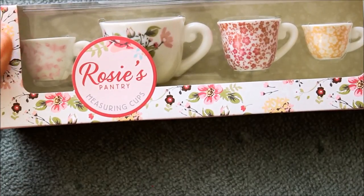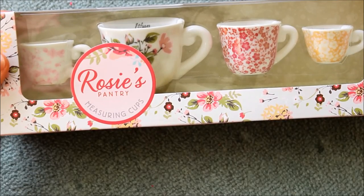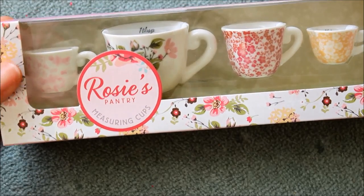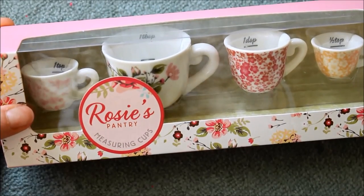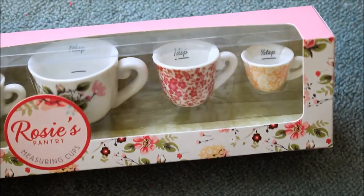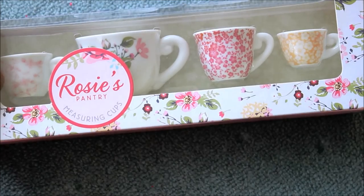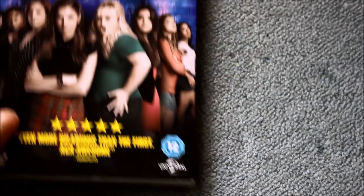One of my favourite things - this is a brand in Boots called Rosie's Pantry. I've already got a teacup and saucer and cake forks from there, and now I've got these little cups: one teaspoon, one tablespoon, one dessert spoon, and a half teaspoon. So cute, I absolutely love that! I can't wait to use them already.